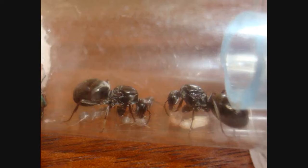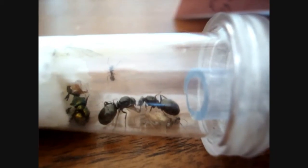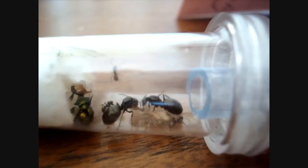Queens C and D's family was doing so well that I decided to attach their family to a tube leading into a small outworld. The workers began feeding — I would feed them apples, different fruits, and honey. Everything was going fine until the very last worker eclosed. When that happened, Queens C and D began fighting. I noticed this the exact day the last worker eclosed.